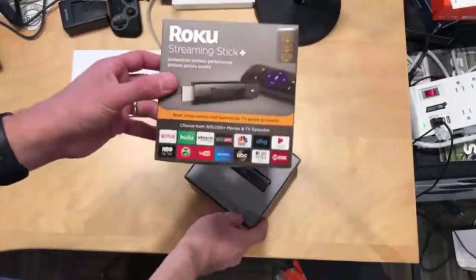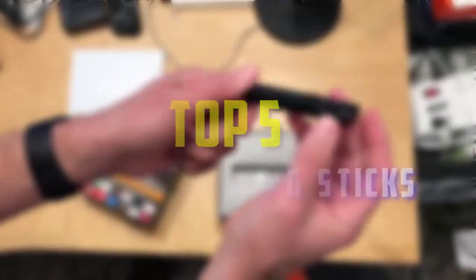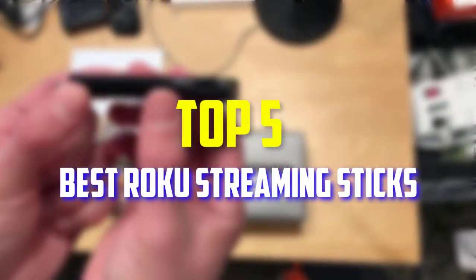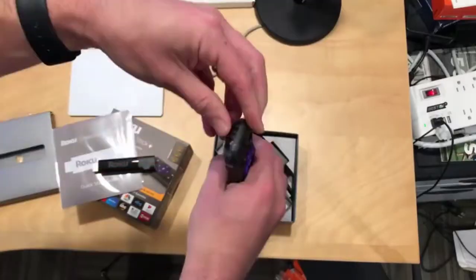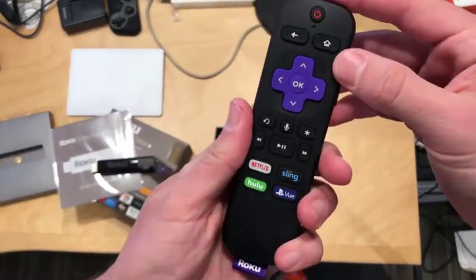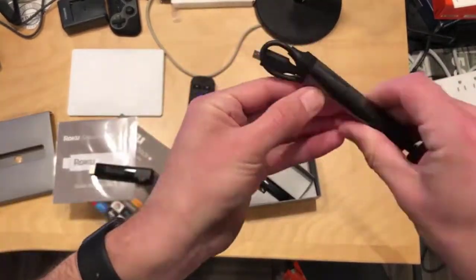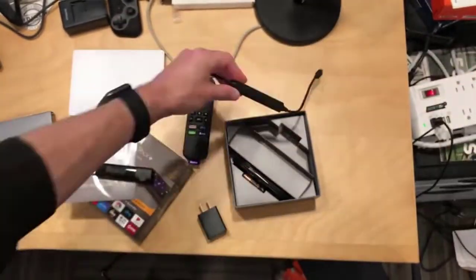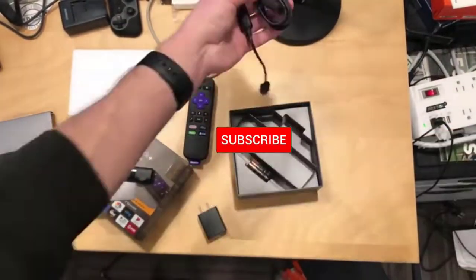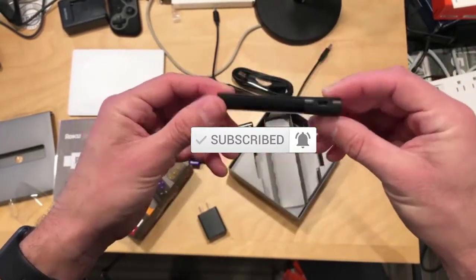Hello everyone, welcome back to our new video. In this video, I will give you more information about the top 5 best Roku streaming sticks that are available on the market. I made this list based on their quality, price, popularity, durability, user opinion, and more. If you need more information about these products, please check the link in the description section below. Don't forget to subscribe to this channel to view future videos. Okay, so let's get started with the video.